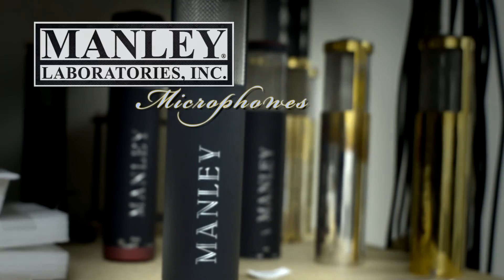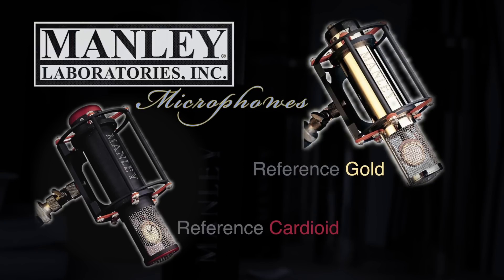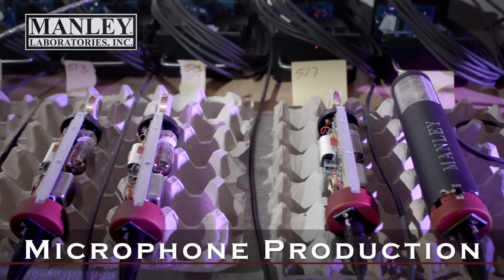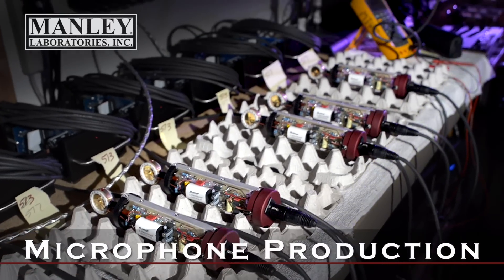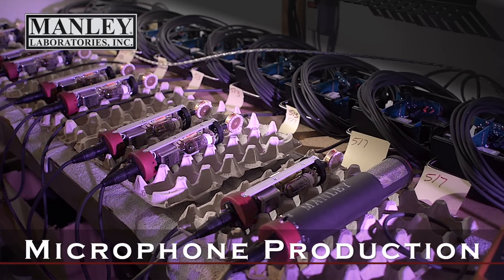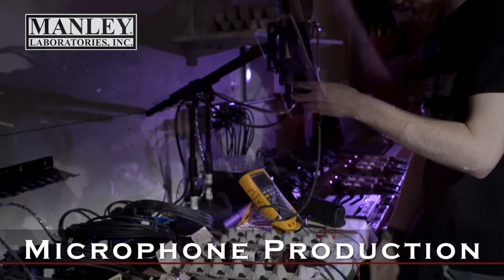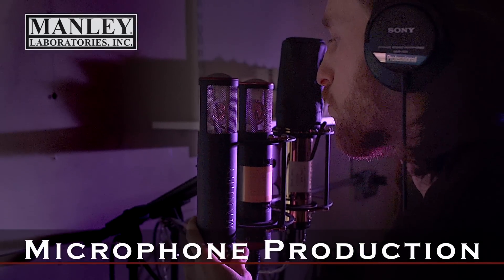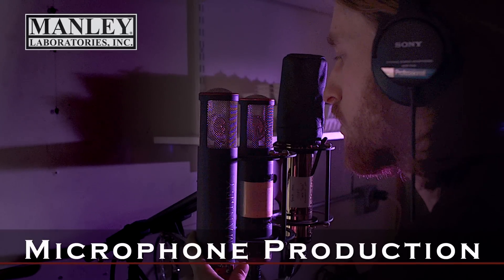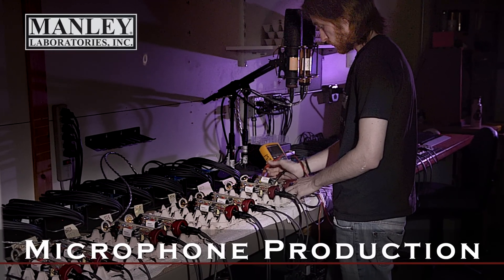Our two microphone models, the Reference Gold and the Reference Cardioid, have been made since 1990 — not everyone knows that. You can see production happening here. These are Reference Cardioid mics all lined up for final listening — they're burning in. We burn them in for a week or so. The capsules are very consistent these days; it's all about getting a really nice quiet tube. Testing, testing, testing. Mike is building about 350 microphones in total per year here, and he's doing a really great job.